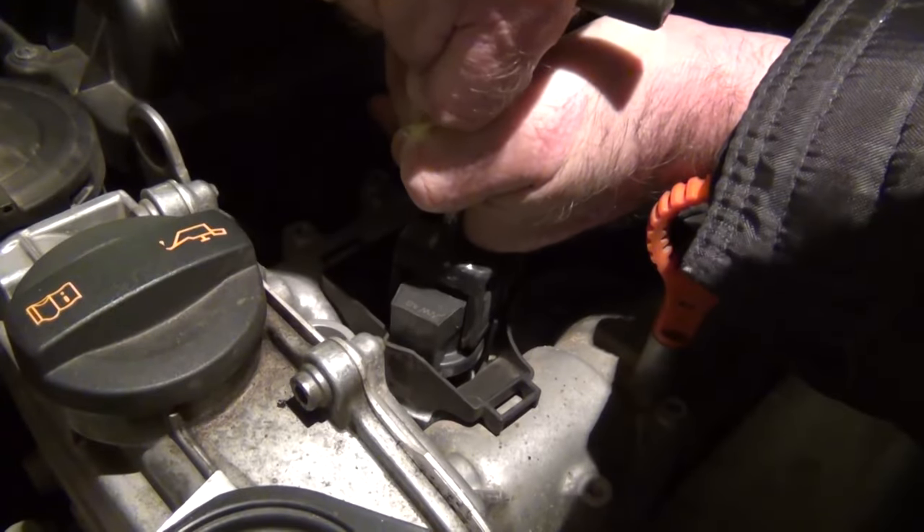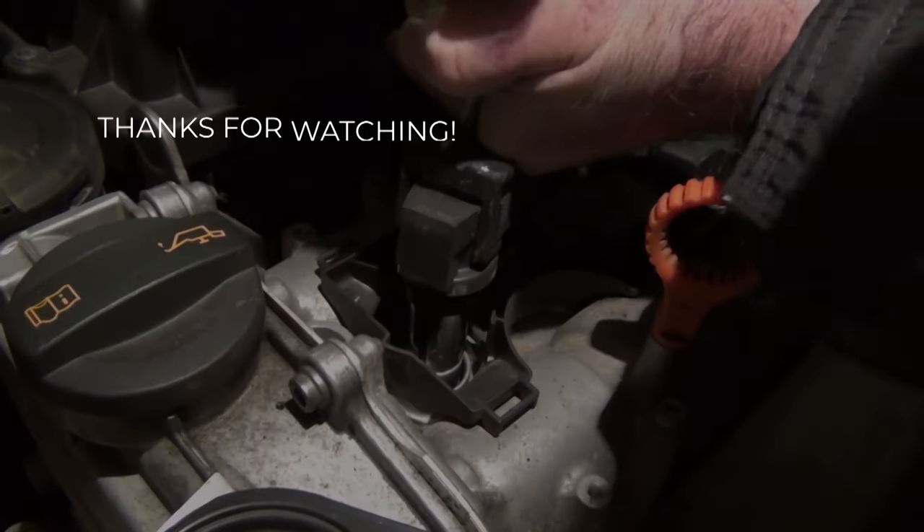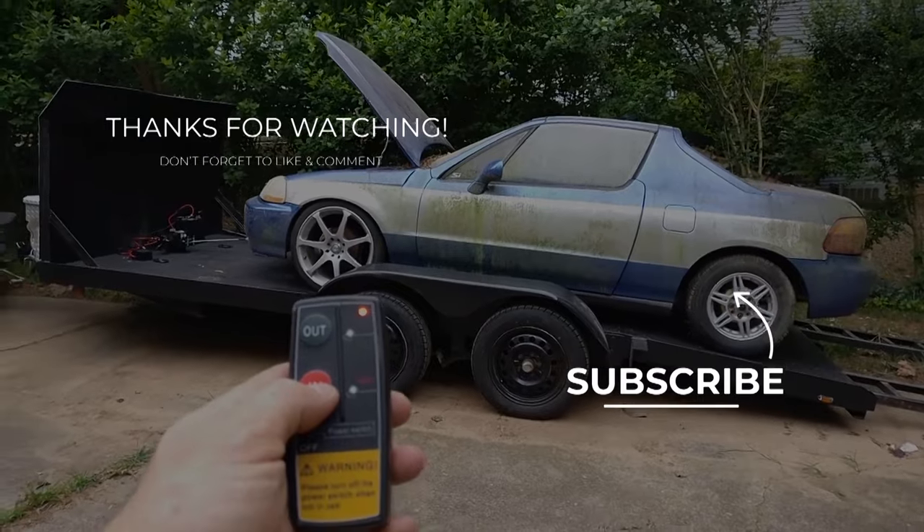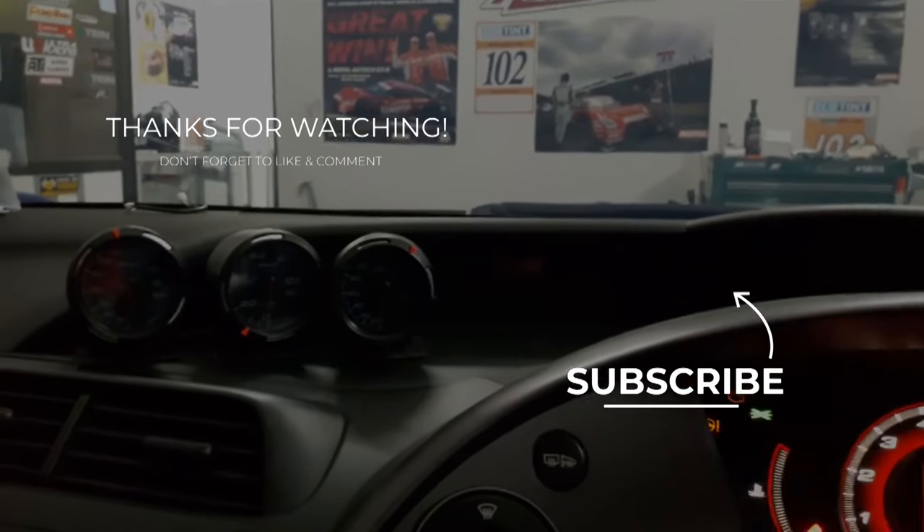This video has come to an end, but ahead of you are interesting new products from Amazon, so do not forget to subscribe to the channel and click on the bell to never miss new videos. See you soon!